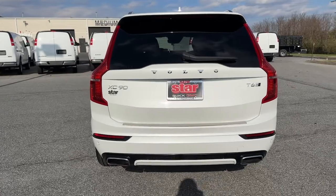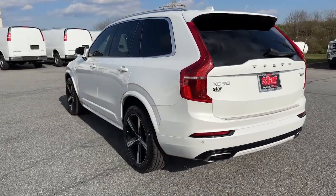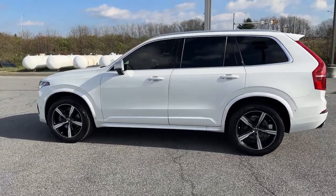Panoramic roof, navigation system, keyless entry, satellite radio, fog lamps, heated rear seat, backup camera, premium sound system, power liftgate, heated front seat.